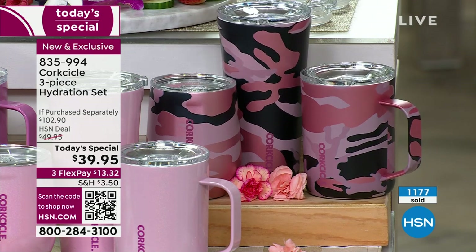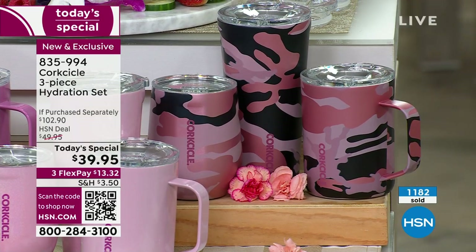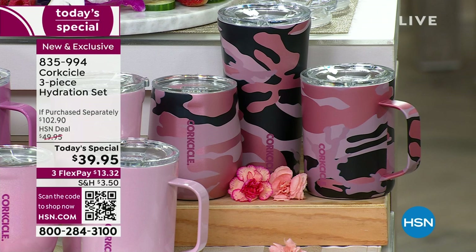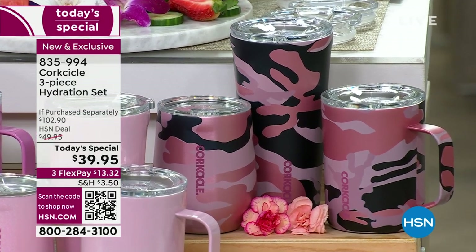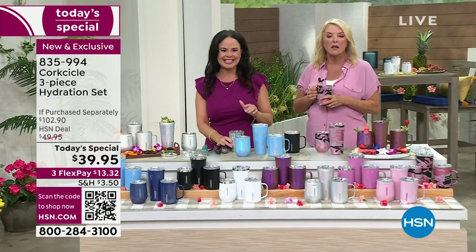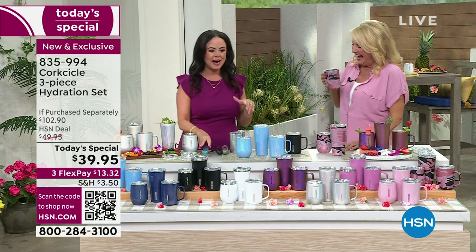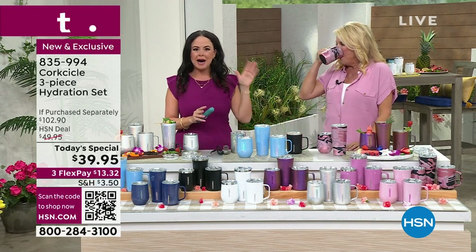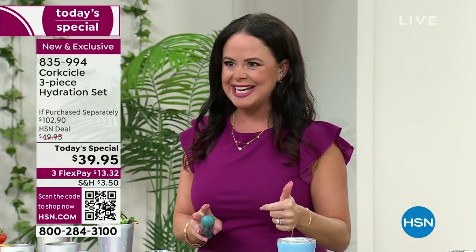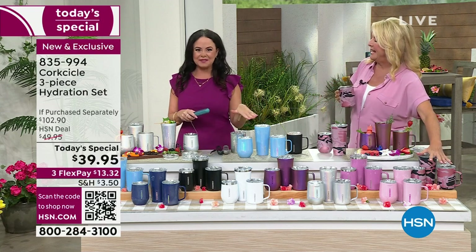Elizabeth mentions she'll also be ordering several sets for Mother's Day, Father's Day, and graduation gifts — it's the perfect go-to for any upcoming event. The host agrees: keep one for yourself and give the others as gifts. Rose Camo is selling fastest; it's just that unique and fun a design.